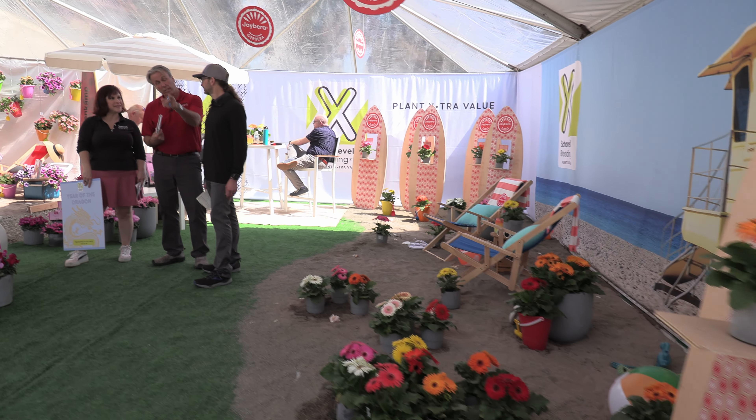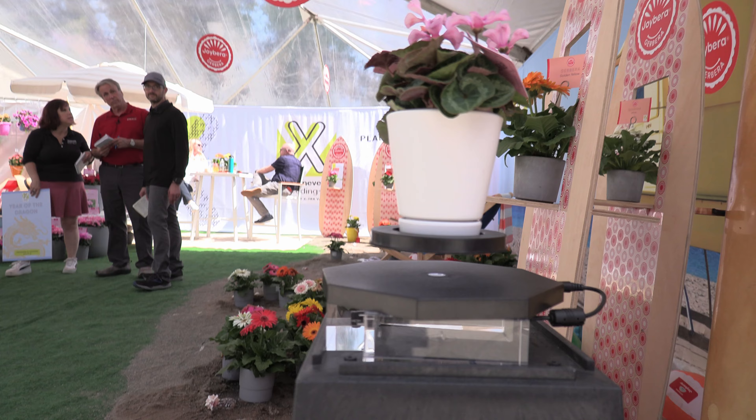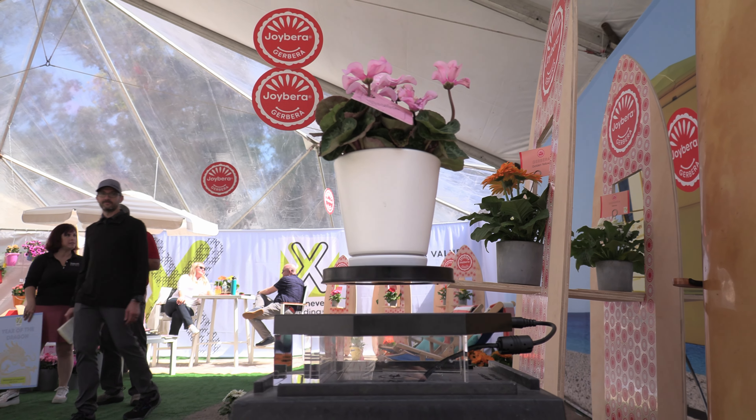Now Bill, that cyclamen over there really is floating. It's not a cyclamen — it's Ellugia. Oh, you're right. See?